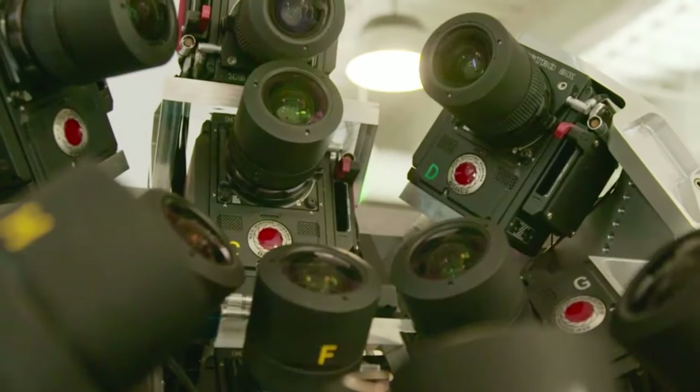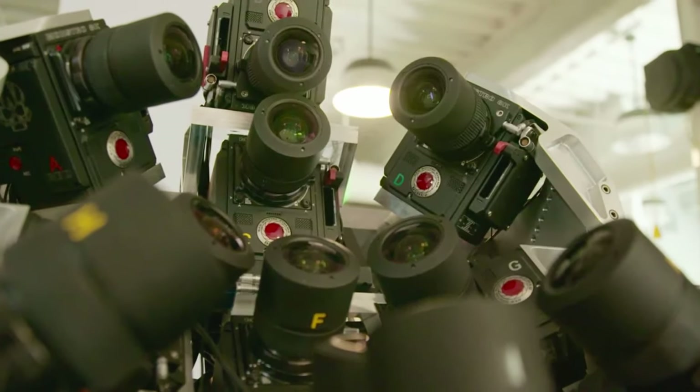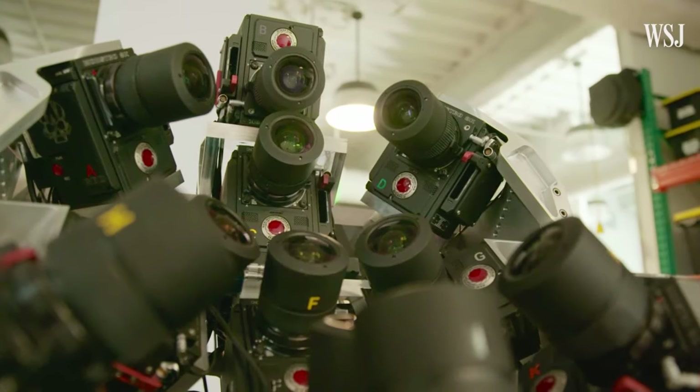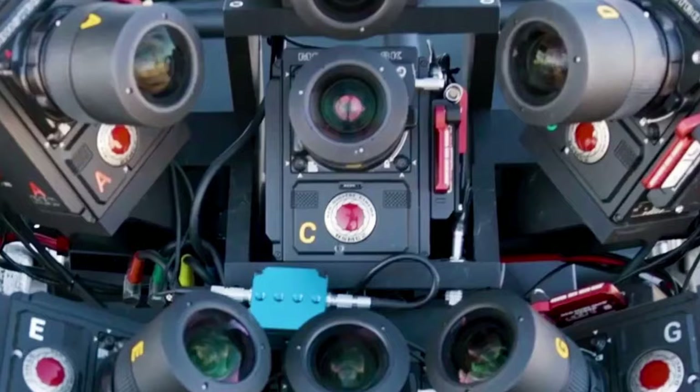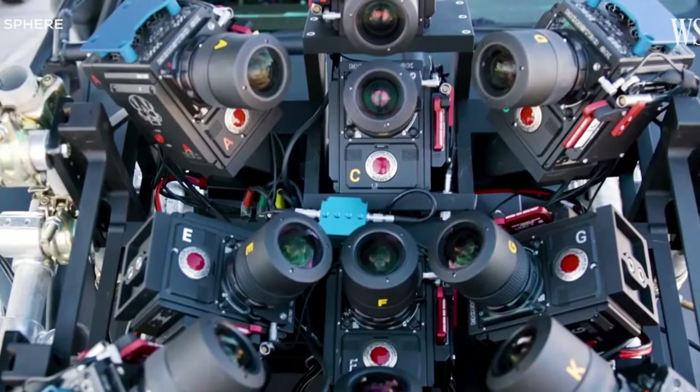It appears that the Big Sky was invented to replace an array of cinema cameras. Sure, you can use an array of 10 Red Monstro 8K cameras to shoot a giant plate, but it complicates the post-production process. Hence, one camera with a super-large sensor would sound more logical.